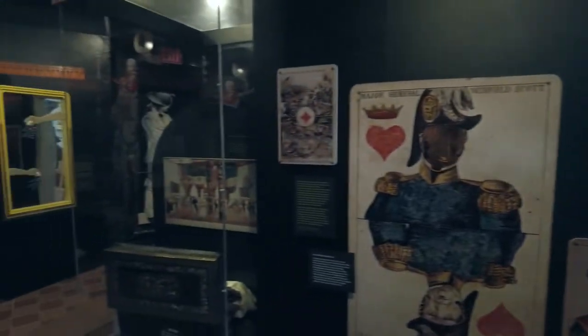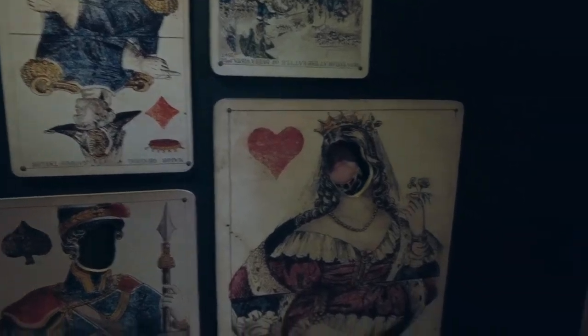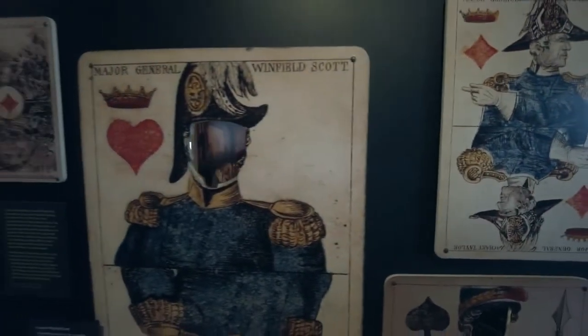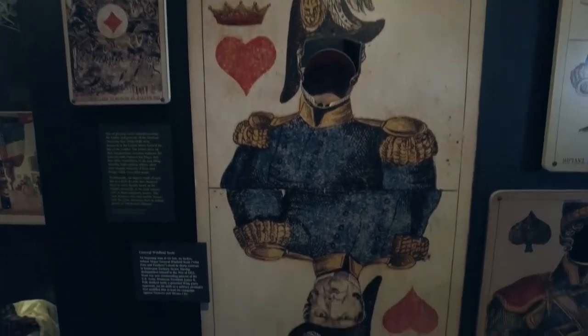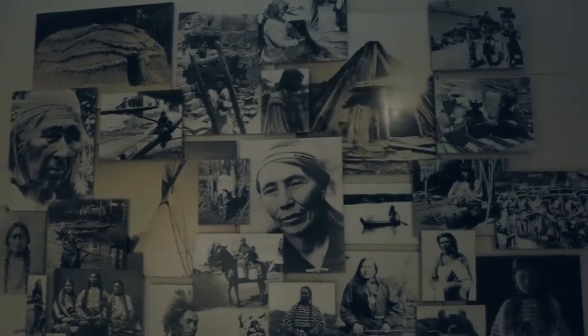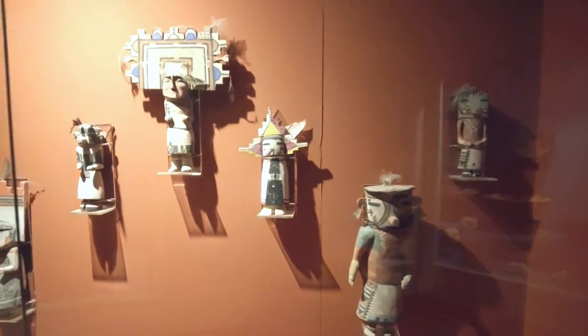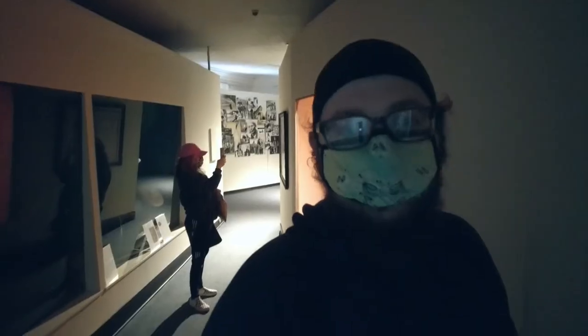Do you want to stick your head in there? That's too small — you don't fit in that one. That's my favorite. Look at these, they're cool. It's very dark in here so quality might go down, but you know, we do what we can. Look at these guys.